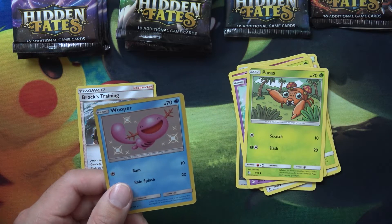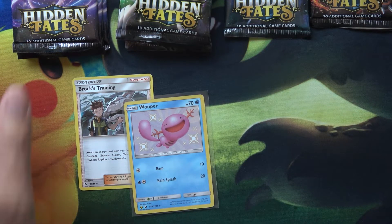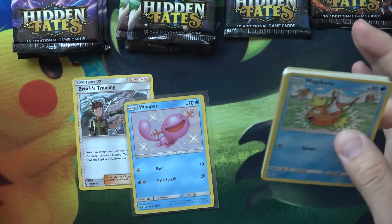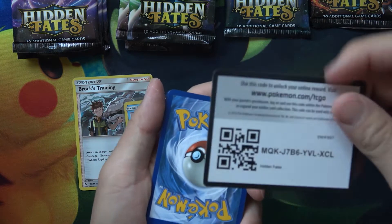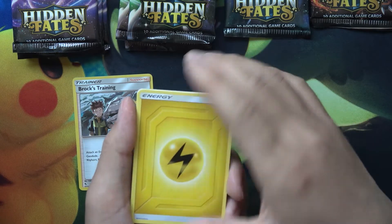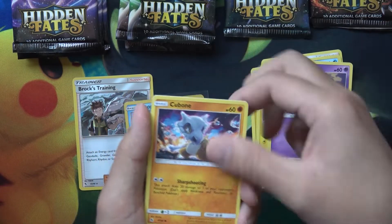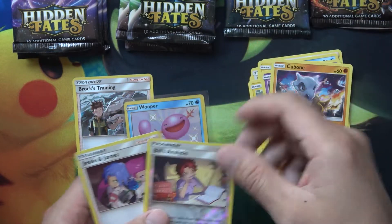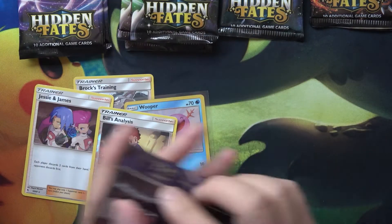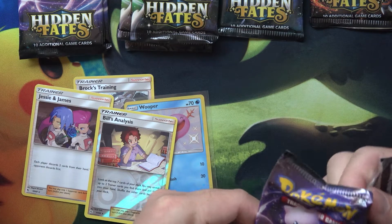A lot of doubles so far — it just feels like getting the same thing over and over. But hey, can't complain. That's what makes it fun. If you could just get what you want, there would be no fun in that. Getting these random cards not knowing what you can get — that's always very, very fun. I'm still looking for a Jesse and James Reverse Holo. That's definitely still one I need. But we got a Holo Jesse and James there, with the Reverse Holo Bells Analysis.